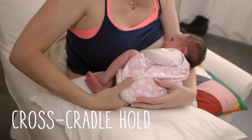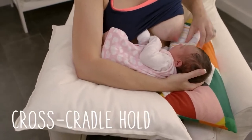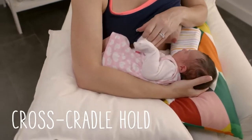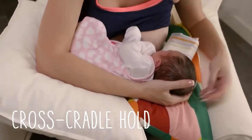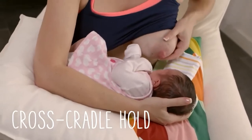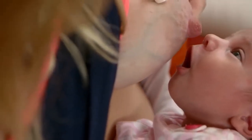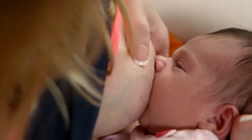Basically, you place a pillow in your lap, put baby on the pillow facing you, tummy-to-tummy with you, with baby's nose across from your nipple. Support baby's head by bringing your arm across her body and place your hand at the base of her head. Support your breast with your other hand, keeping your fingers away from the dark skin around the nipple. Brush your nipple across the baby's nose, wait for a wide-open mouth, and then bring your baby toward the breast.